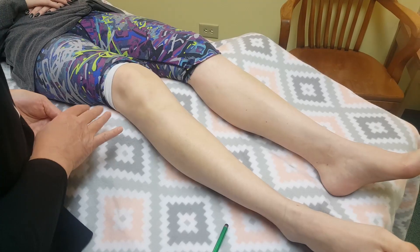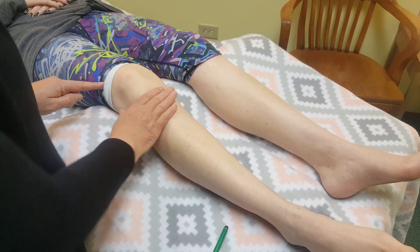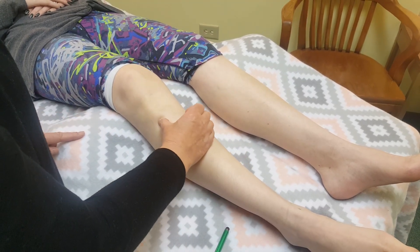Hi, this is Dr. Katherine Brown. I'm here to help you locate acupressure point Stomach 37.